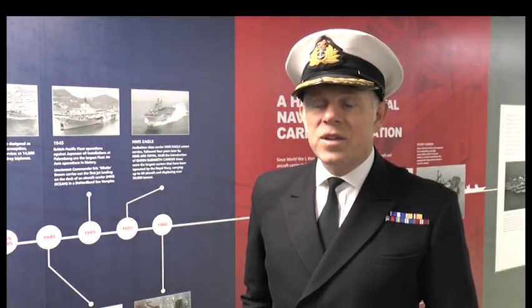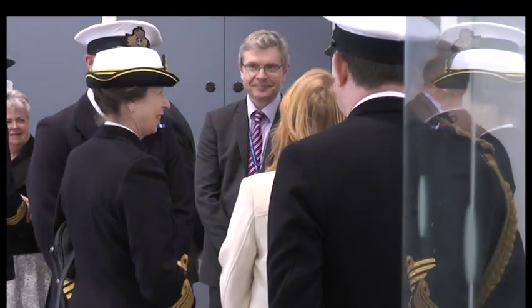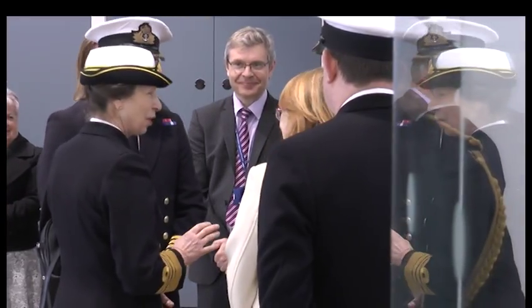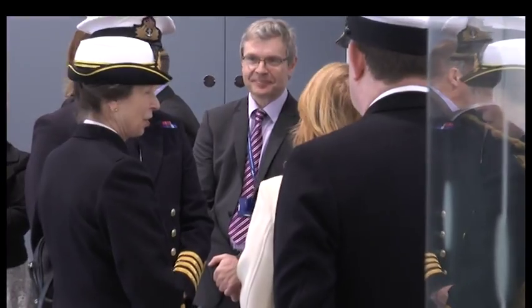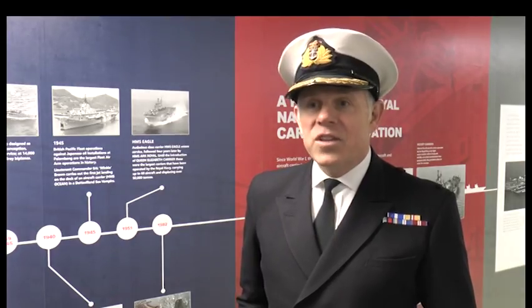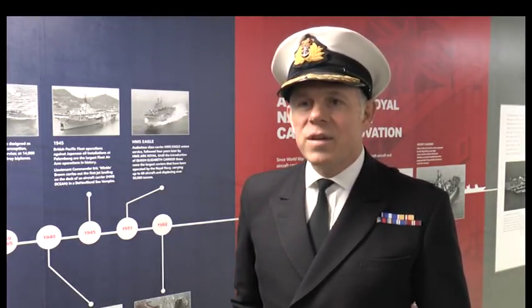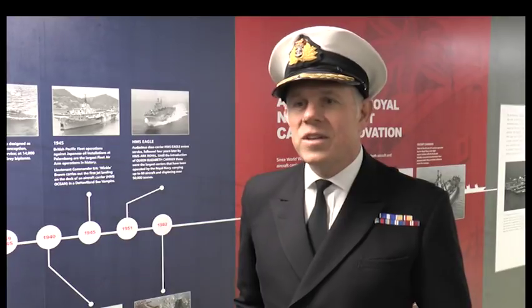But something that, in terms of Portsmouth, we can also be very proud of down here. The Princess Royal has been the Commodore in Chief at Portsmouth Naval Base for a long time and has taken a keen interest in our work here. So it's really nice to have her down to name the jetty today.